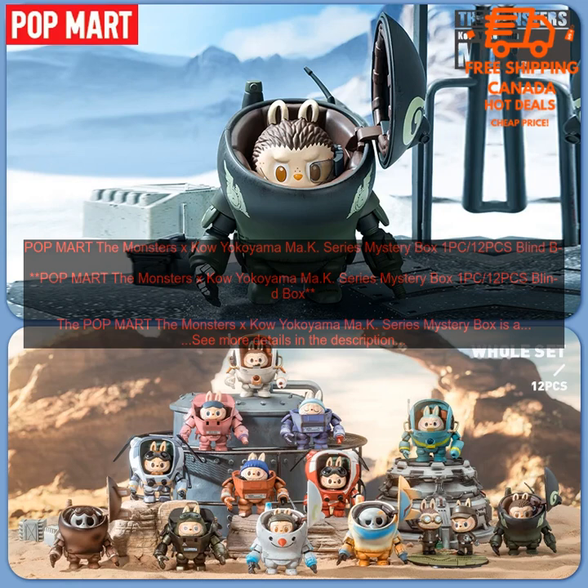Overall, the Popmart The Monsters X Kow Yokoyama Ma.K. Series Mystery Box is a great way to add some random variety to your collection of Ma.K. figures. The figures are all highly detailed and well-made, and they come in a variety of colors and styles. The blind box is a great way to collect all of the figures in the series, or to just add some fun to your collection.